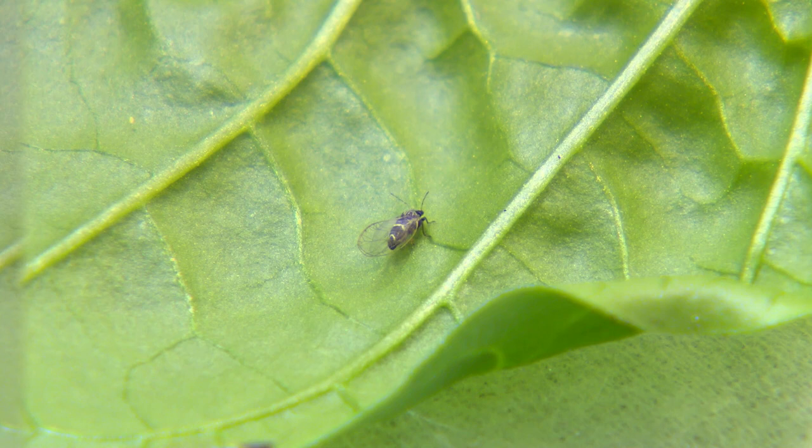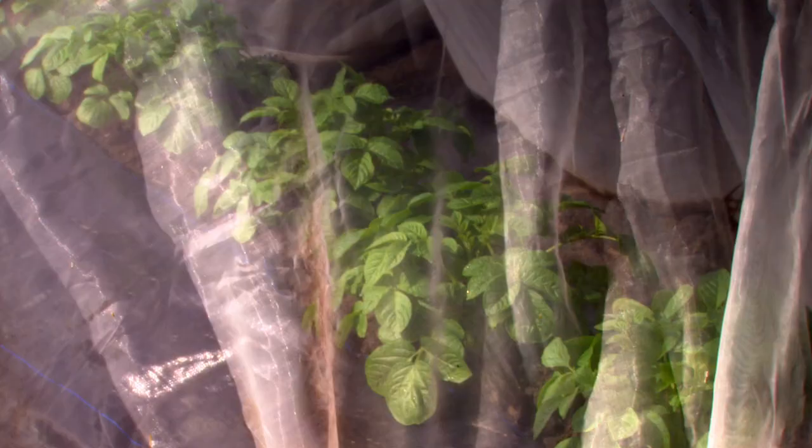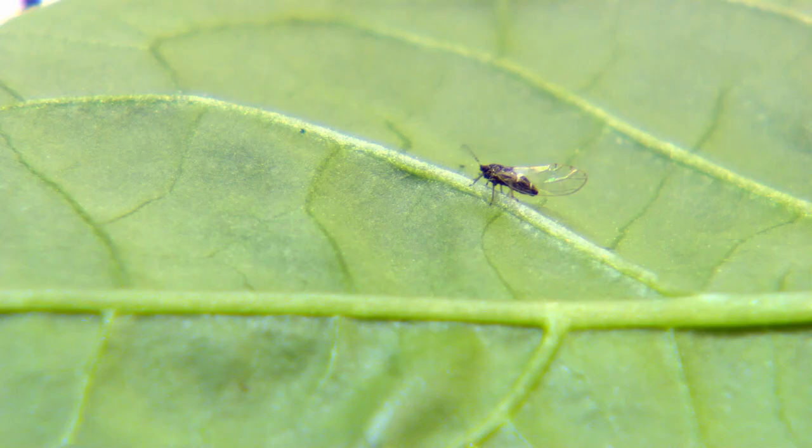The tomato potato psyllid is an insect that breeds on many commercial crops, including potato, tomato, eggplant and capsicum. At Plant and Food Research, scientists are monitoring psyllid populations so they can better understand and control the pest.